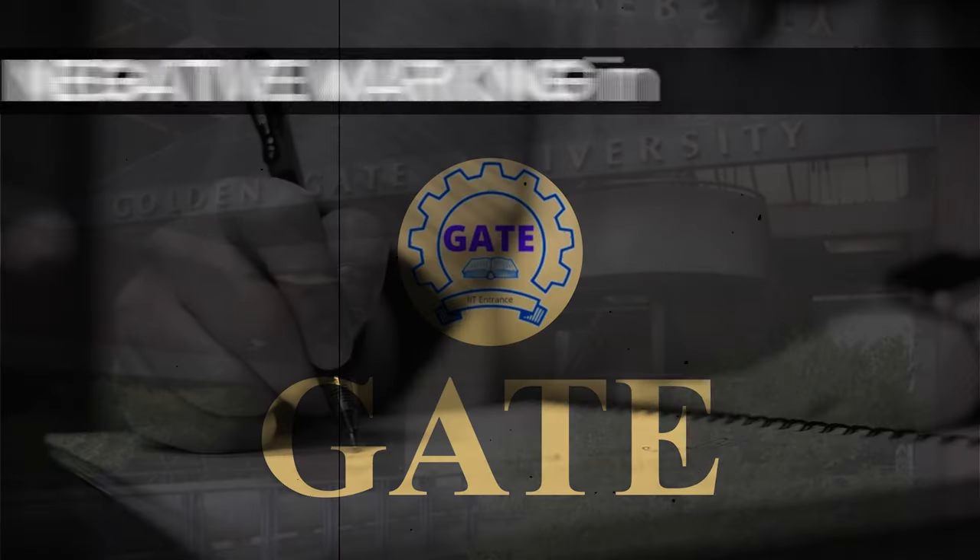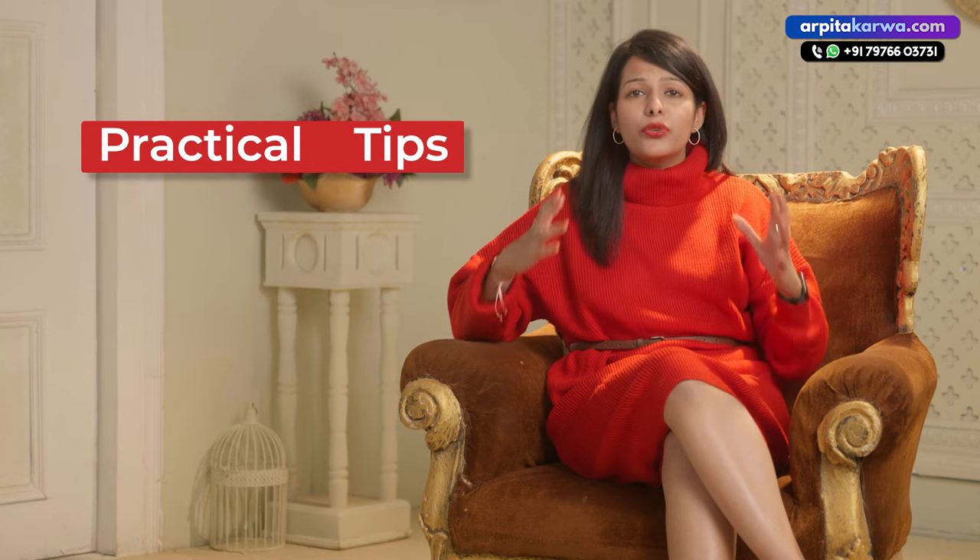Hi friends, welcome to my channel. I'm Arpita Karwa and in this video I will be answering your questions related to negative marking in GATE, and I am also going to give you practical tips on how you can score maximum marks in the GATE exam.